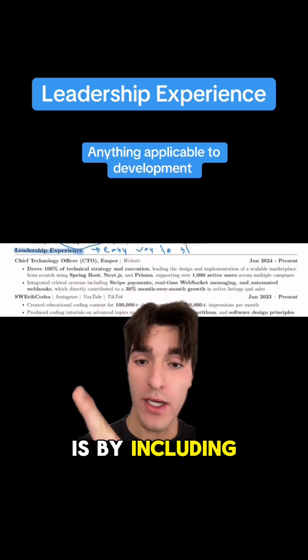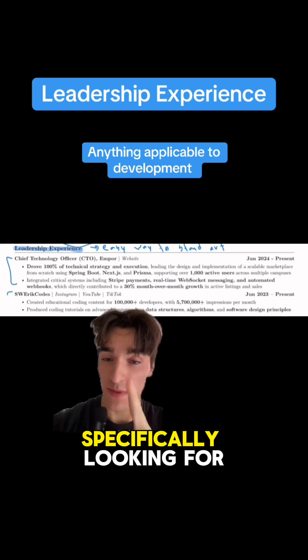A great way to stand out is by including a leadership section. Companies like Google and Microsoft are specifically looking for this.